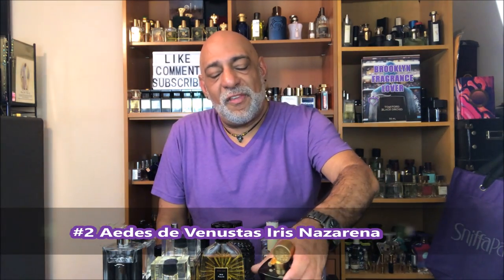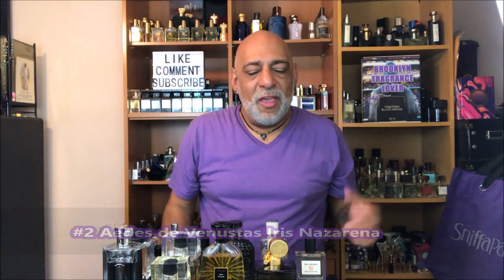Coming in at number 2, we've got from Aedes de Venustas: Iris Nazarena. This is my steamy iris. It's got some incense. It's a beautifully done fragrance. Love it, love it, love it.